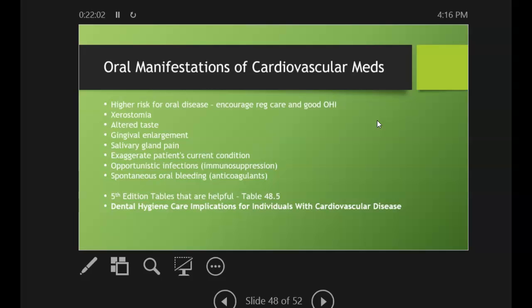A lot of these drugs cause xerostomia, so we want to recommend xylitol, fluoride treatments, saliva substitutes, or something to moisten the tissue. Patients may have altered taste depending on their medications, and gingival enlargement is also possible. Better oral hygiene and less bacteria in the mouth will reduce that gingival reaction — if they're meticulous about their care, they'll have less gingival enlargement even if the medication tends to cause it.